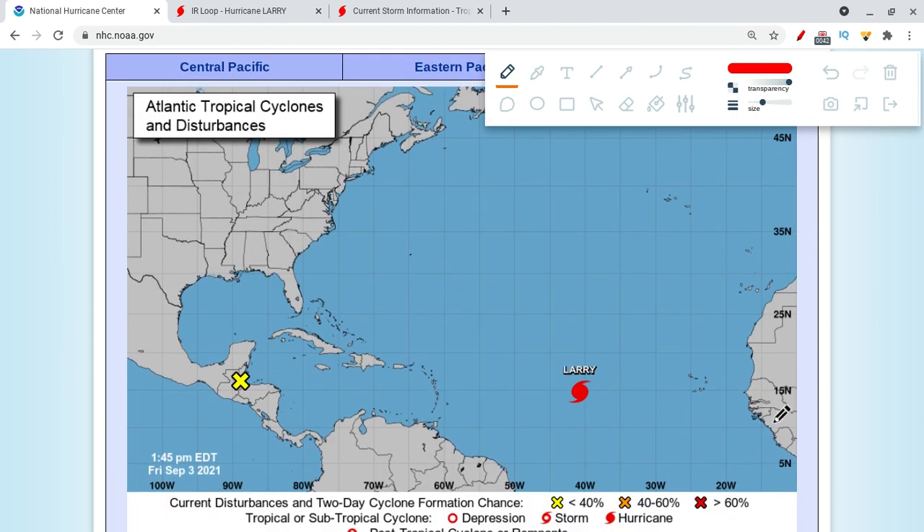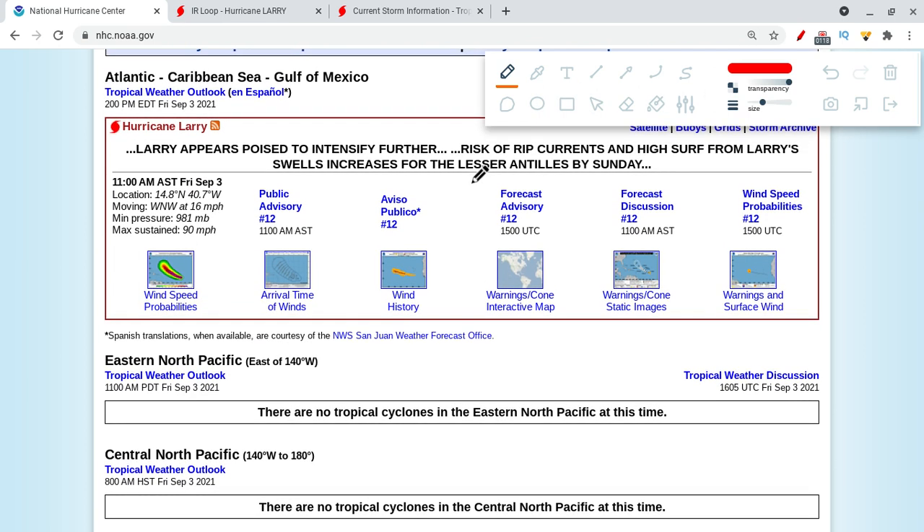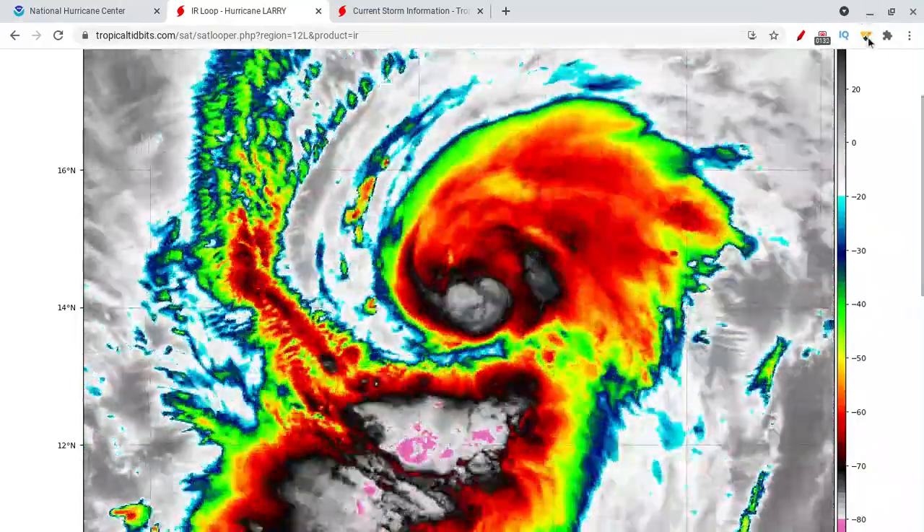This storm started over here and has been continuing to move generally northwestward over the last couple of days, even going straight westward at times. We haven't yet seen that expected turn towards the northwest and the north. Therefore, the models have been trending further west every update, now bringing some models into the Canada area and possibly closer to the U.S. East Coast — this is why we're keeping a very close eye on this. It hasn't really intensified over the last two days, staying right around 90 miles per hour and maintaining its category one intensity. We've seen a couple of eyewall replacement cycles with the storm.